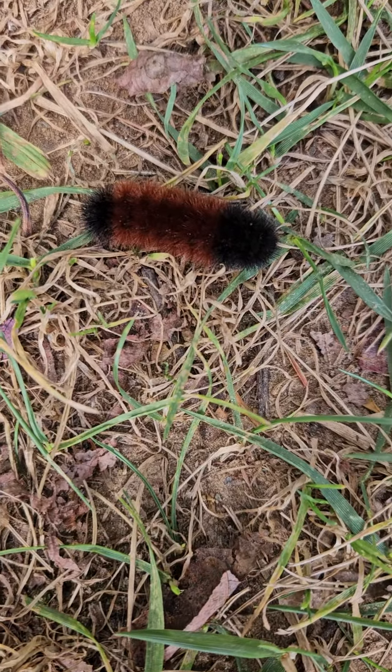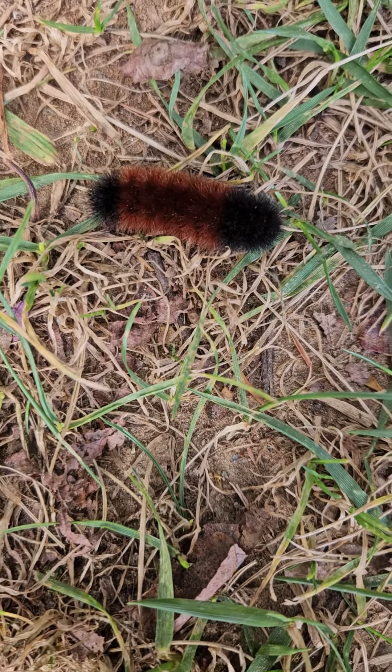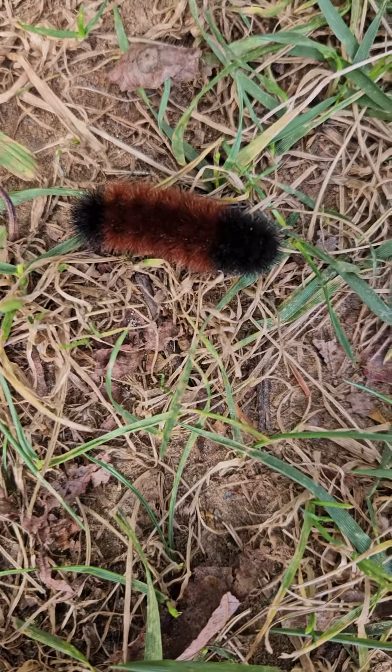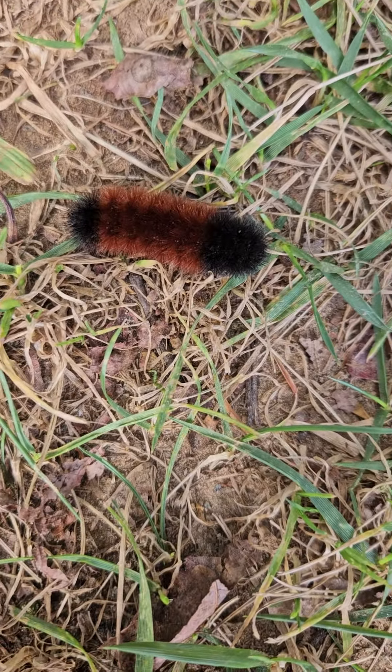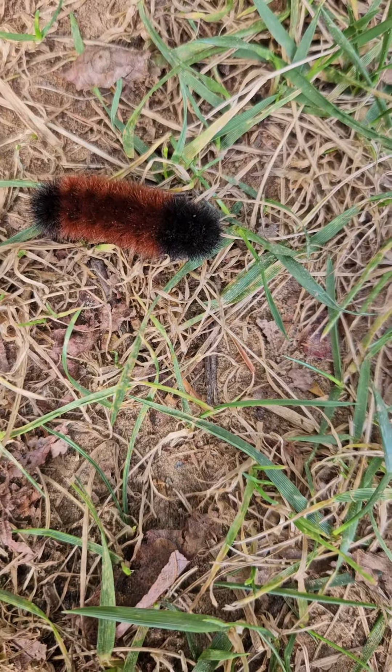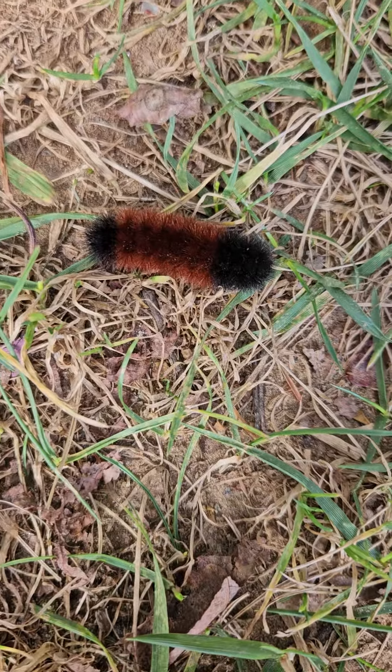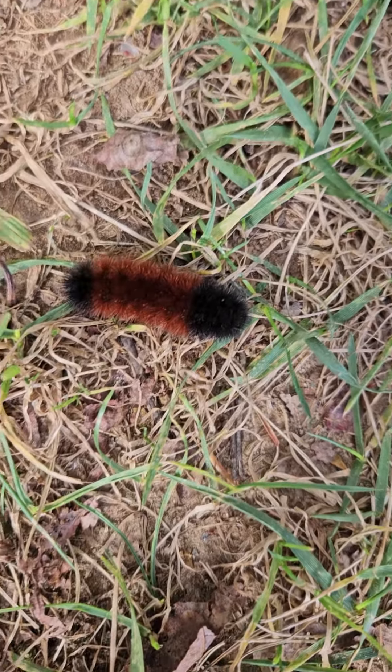Hello everyone. What we have here is our Appalachian winter weatherman, and we call it the woolly worm. When I moved up on this mountain several years ago, an old-timer came by and he taught me how to predict the winter weather based off looking at a woolly worm.